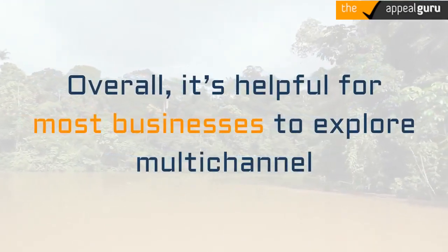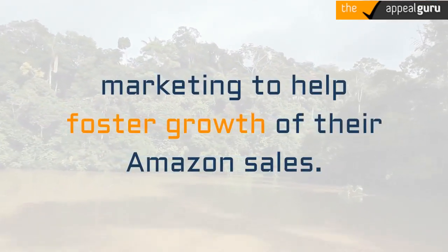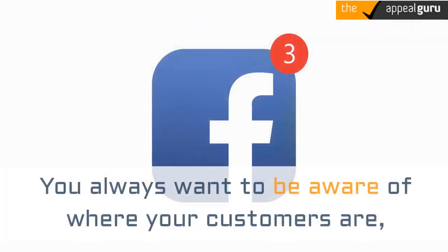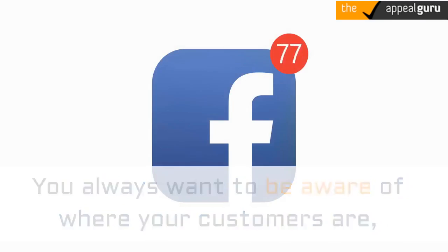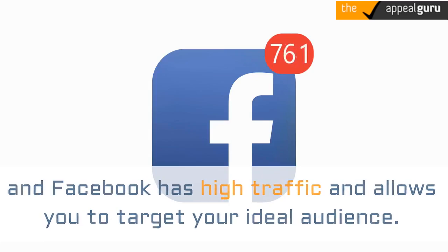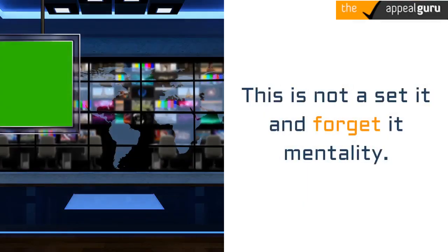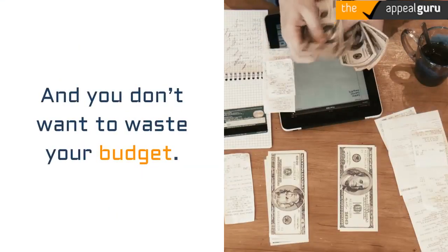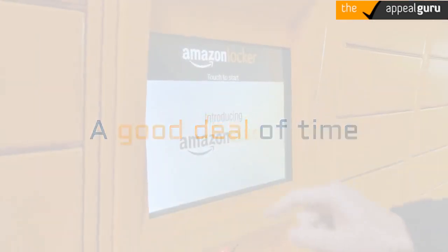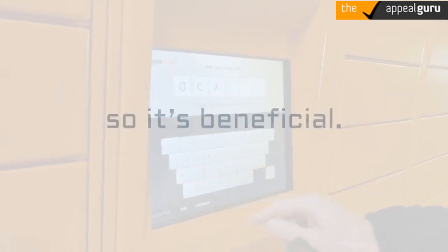Overall, it's helpful for most businesses to explore multichannel marketing to help foster growth of their Amazon sales. You always want to be aware of where your customers are, and Facebook has high traffic and allows you to target your ideal audience. Do your research first — this is not a set-it-and-forget-it mentality, and you don't want to waste your budget. A good deal of time and effort will need to go into creating this Amazon marketing opportunity so it's beneficial.